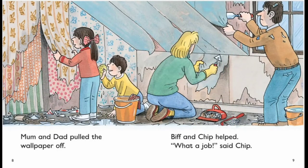Mom and dad pulled the wallpaper off. Pip and Chip helped. What a job! said Chip.